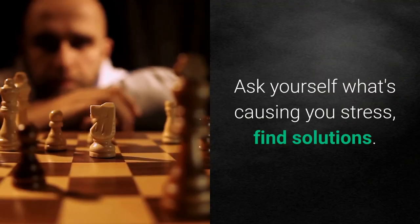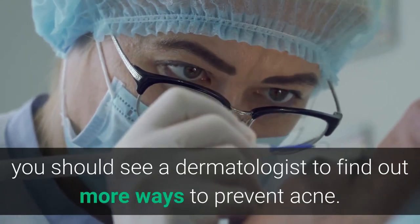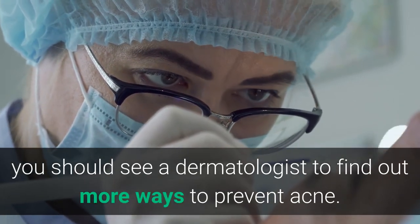Ninth, avoid stress. A few studies have linked stress to an increased risk of acne breakouts. Ask yourself what's causing you stress and find solutions. If it's not clear, you should see a dermatologist to find out more ways to prevent acne.